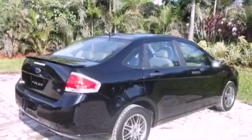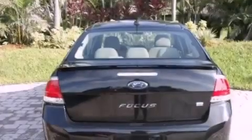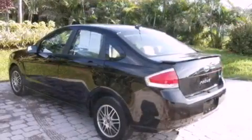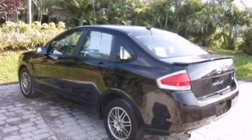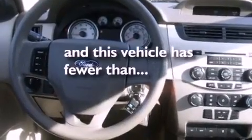Its top features include air conditioning, a rear split bench seat, a rear window defroster, a CD player, aluminum wheels, the SecuraLock anti-theft system, a passenger side vanity mirror, a low tire pressure indicator, a keyless entry system, and this vehicle has less than 34,000 miles.